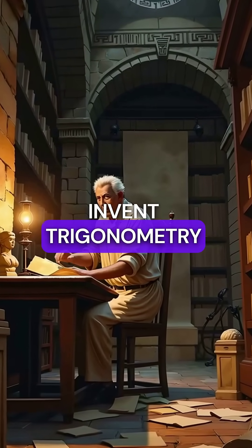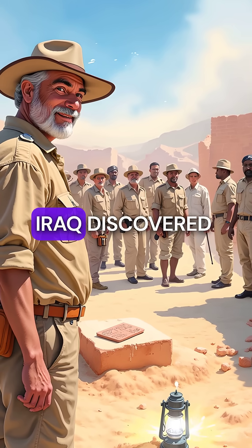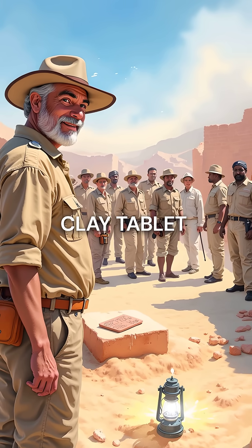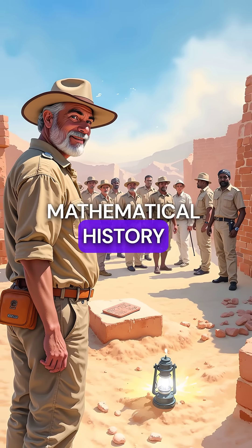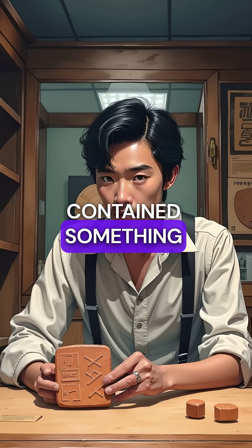Did you know that the Greeks didn't actually invent trigonometry? In 1945, archaeologists in Iraq discovered a small clay tablet that would completely rewrite mathematical history. Plimpton 322 looked ordinary, but it contained something extraordinary.